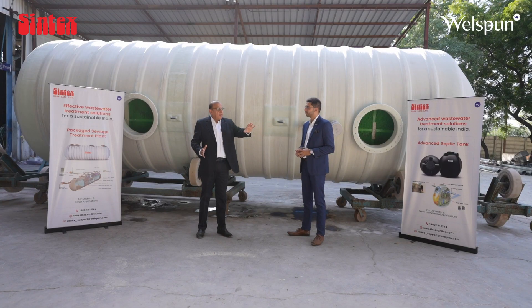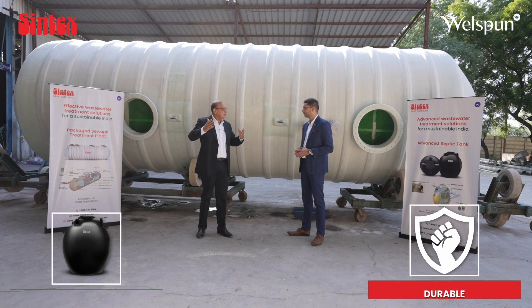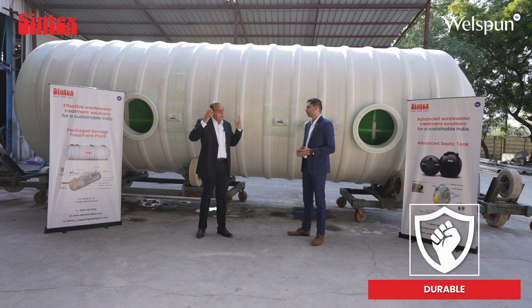We have a range of septic tanks which starts from 1000 liters and can go up to 200 KL. In different areas and based on size and application, these septic tanks are popularly used.